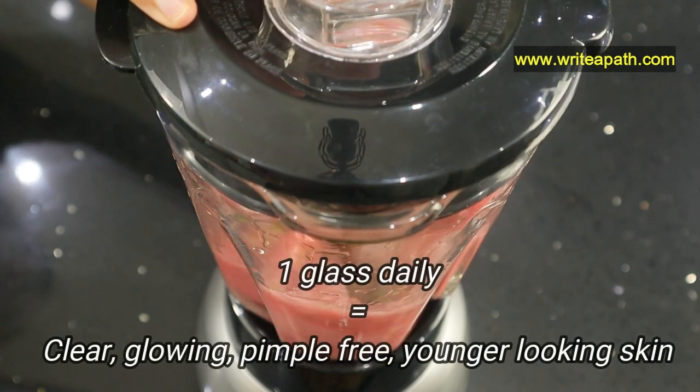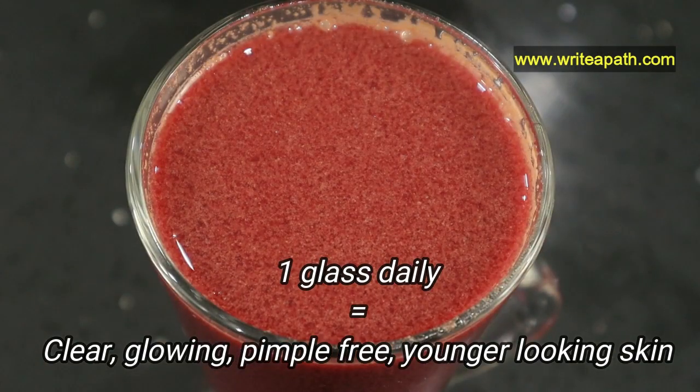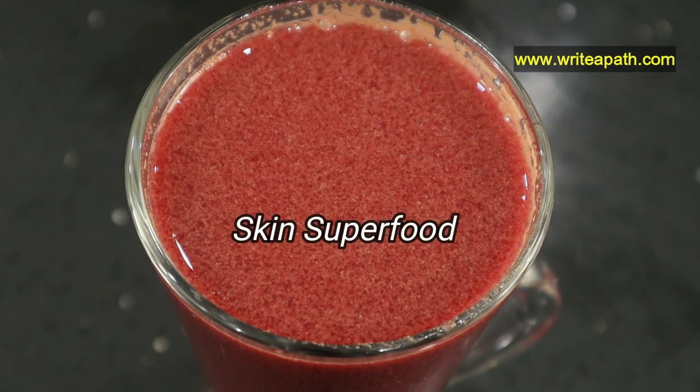Take this juice one glass a day. You will get a perfectly clear, glowing, pimple-free and younger-looking skin. The powerful natural ingredients I am using do wonders to your skin.